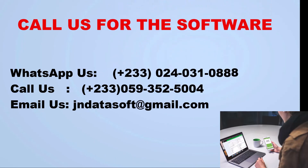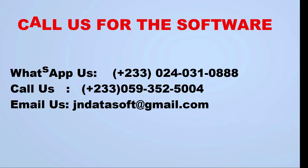To request the software for your school, please WhatsApp or call us on 024-0310-888 or 050-210-3777.